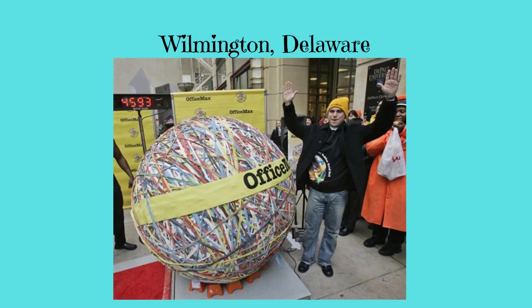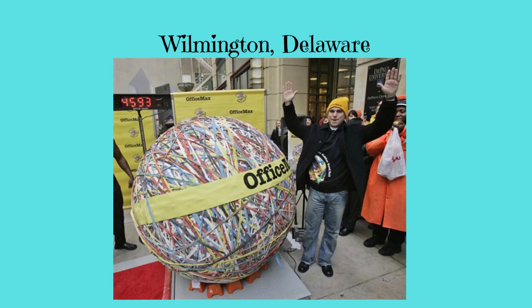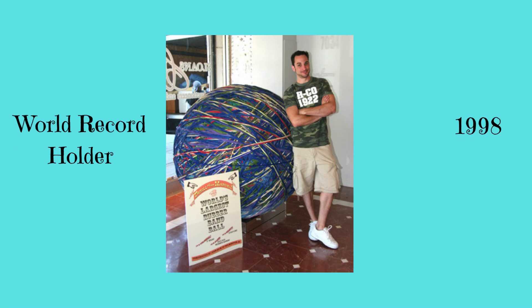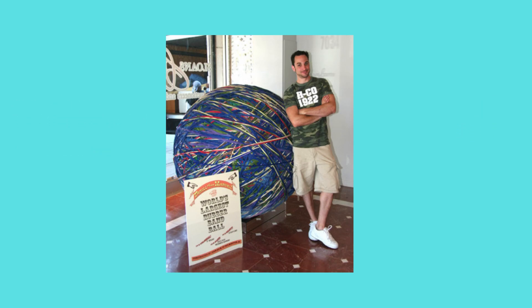If you're a fan of rubber bands, you won't want to miss the rubber band ball in Wilmington, Delaware. This massive ball weighs over 4,000 pounds and is made up of over 700,000 rubber bands. Started by Josh Bain, he worked on this rubber band ball for over five years and received his first Guinness Book of World Records certificate in 1998. It's a colorful and bouncy wonder that celebrates the simple joys of life.